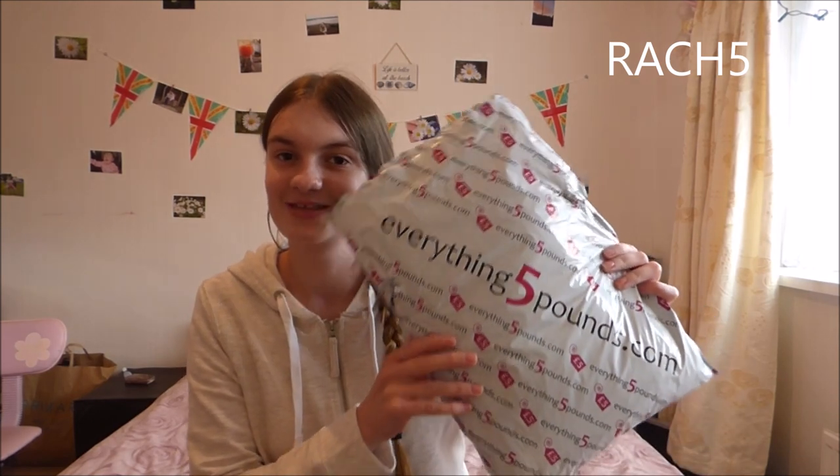Hey guys, so today is a sponsorship/promotional video — I was going to do my list haul today, but my plans changed from going to Leeds. Starting from now, I am sponsored by everything5pounds.com. I have my own discount code for all my subscribers: it's 'rich five', and I'll put the discount code up on screen.